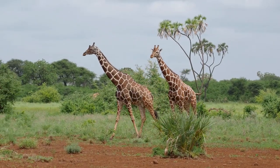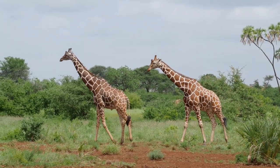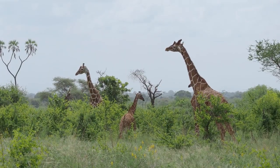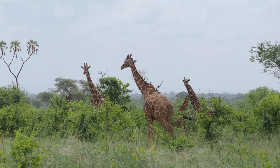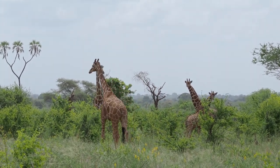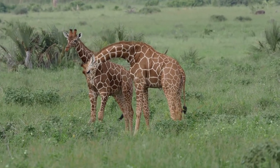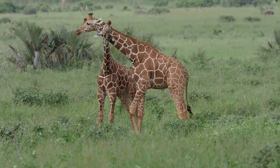The reticulated giraffe, or Somali giraffe, is one of the nine subspecies of giraffes widely found in northern Kenya. These giraffes have a coat with large spots and between them there are lines that can either be white or cream in color. Their body anatomy is not much different from other species except for the coat and size.